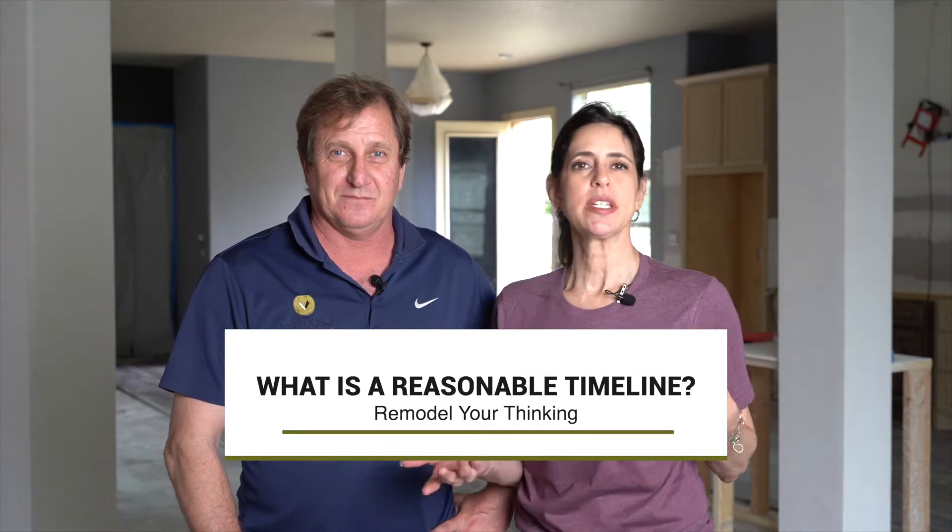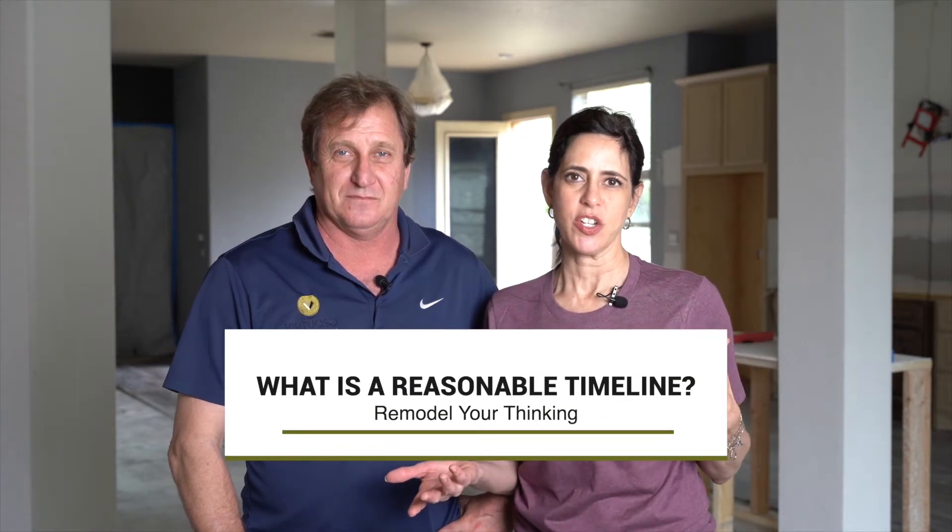Hi, I'm Mike and I'm Molly with Virtuosa Builders here in San Antonio, and welcome to another edition of Remodel Your Thinking. Today we're going to talk about timeline and what is a reasonable timeline on your project.